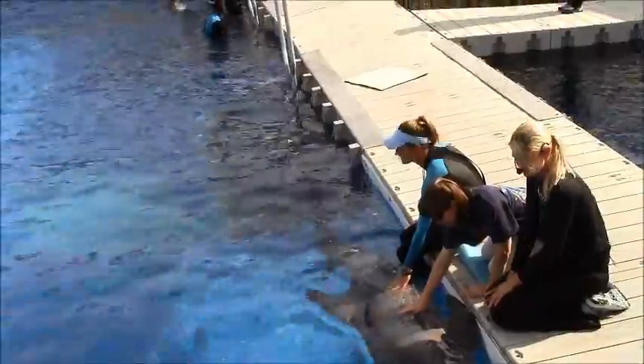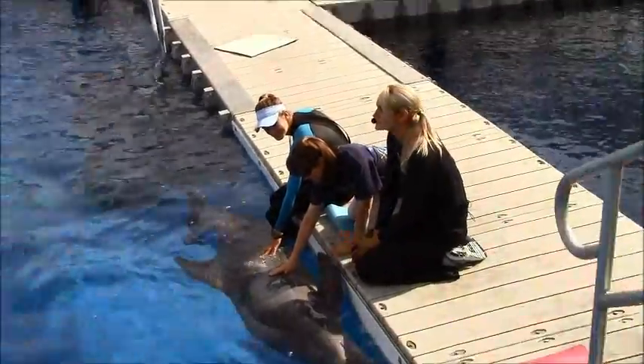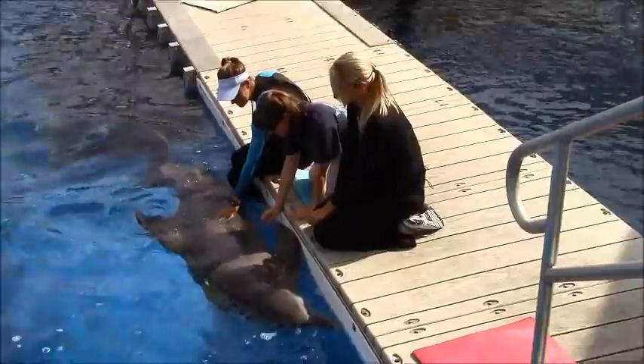Kind of rubbery — that's an excellent description! Dolphin skin is very soft, and they actually shed the outer layer of their skin every two hours.